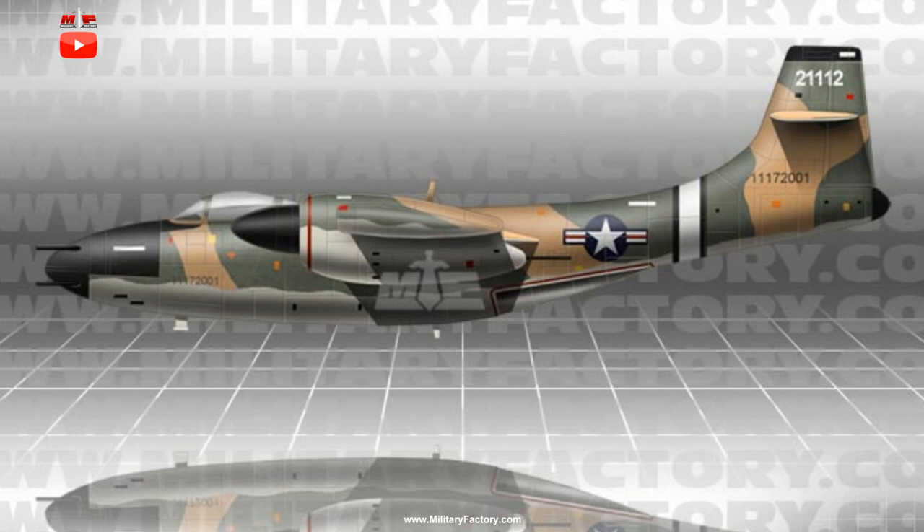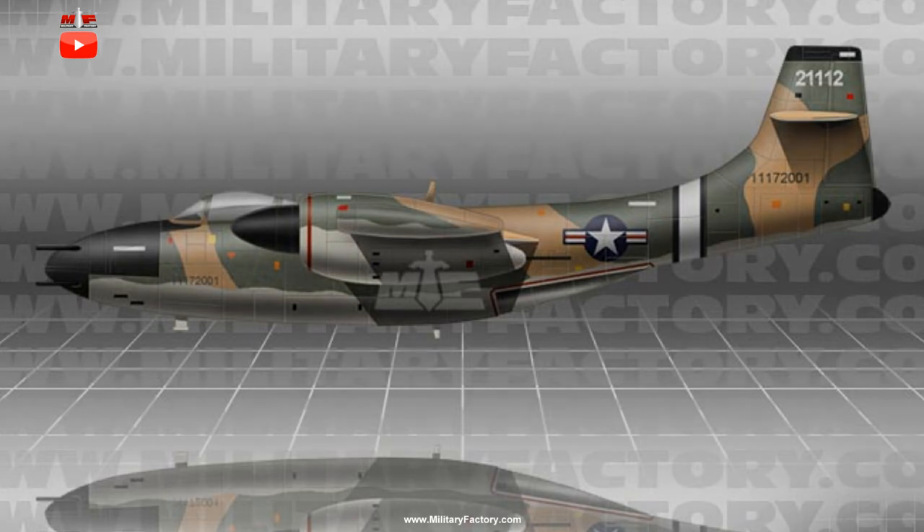Performance estimates of the Bell D-36 included a maximum speed of 550 miles per hour, a service ceiling of 43,250 feet, and a range of 2,600 miles when flying at 20,000 feet altitude. Rate of climb was to reach near 7,660 feet per minute.